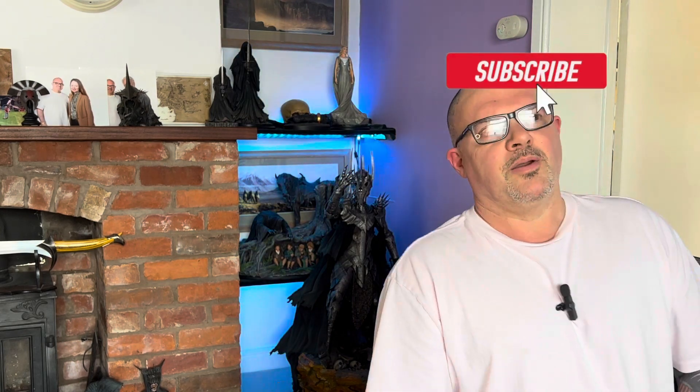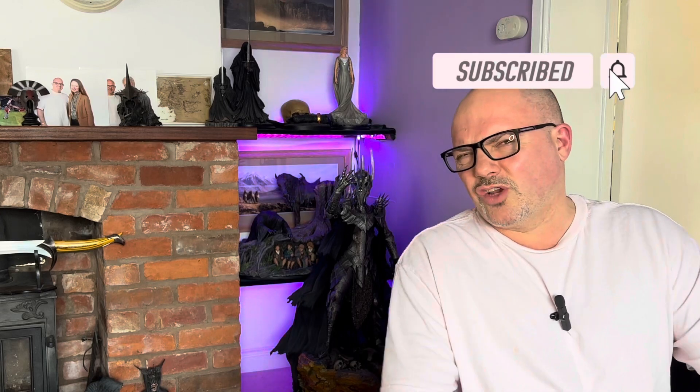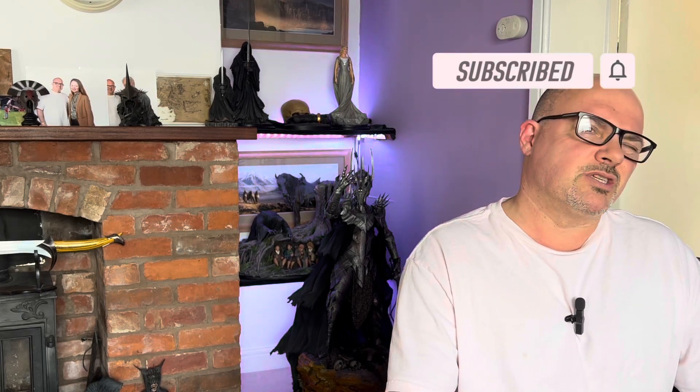Hey there, how are we all? Welcome back to Haunted the Collector with me, Jase. This is a video that I must admit I've stood over for a day — maybe a couple of days now — whether or not to do it. I'll get to the reason why in a minute.